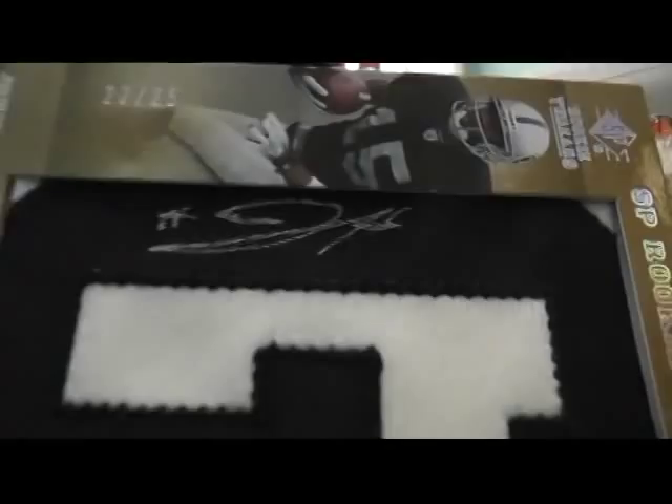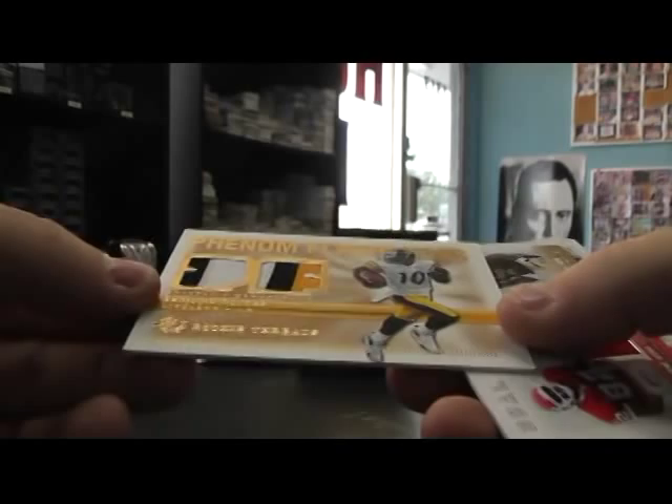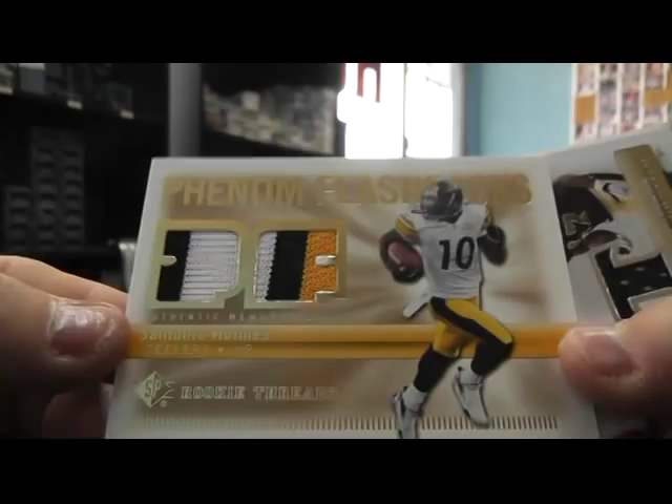Got a dual jersey here of Santonio Holmes. I think yesterday I said San Antonio Holmes — dual jersey. I think that little gold spot right there has been peeled back, I'm not going to mess with it. It looks white where it ends gold. But anyway, dual jersey.